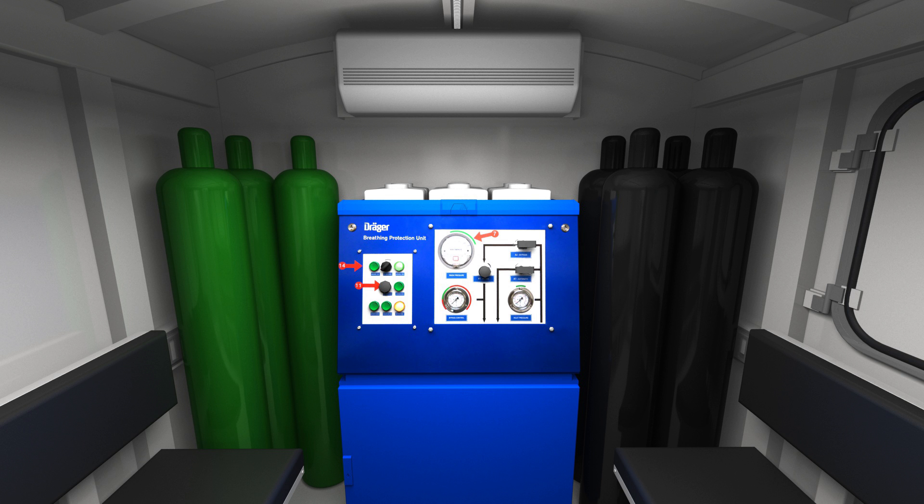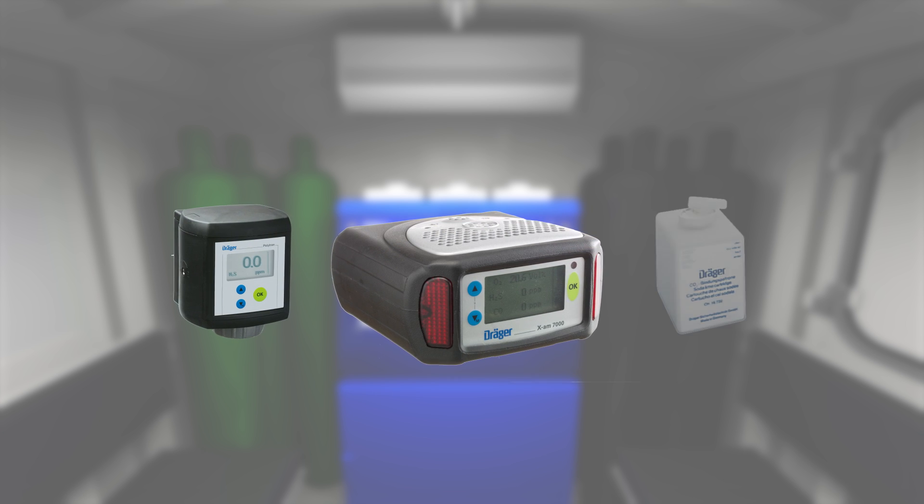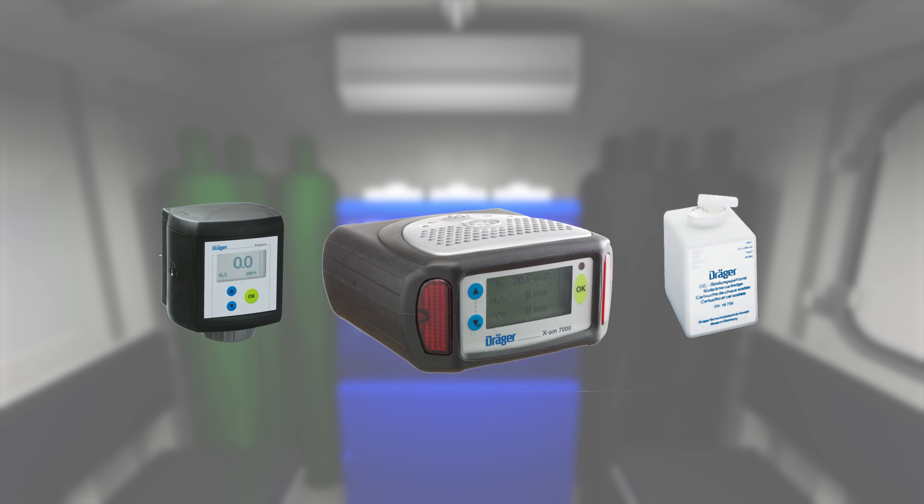The provision of safe and clean breathing air for the MRC 5000 series is ensured by the DREGOR breathing protection unit, which is a redundant air supply system. Furthermore, the chamber is equipped with DREGOR gas detection systems and can be supplied with additional safety equipment and features.